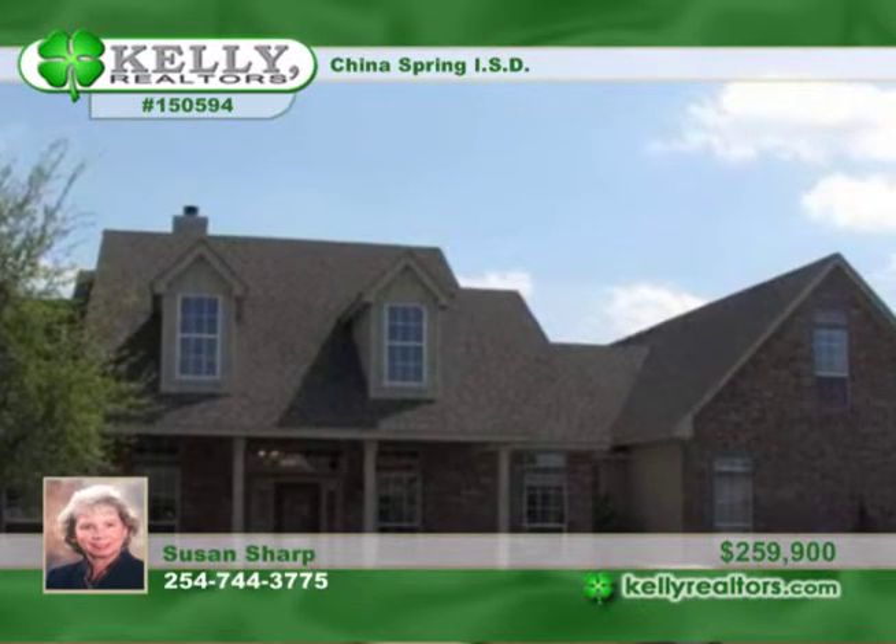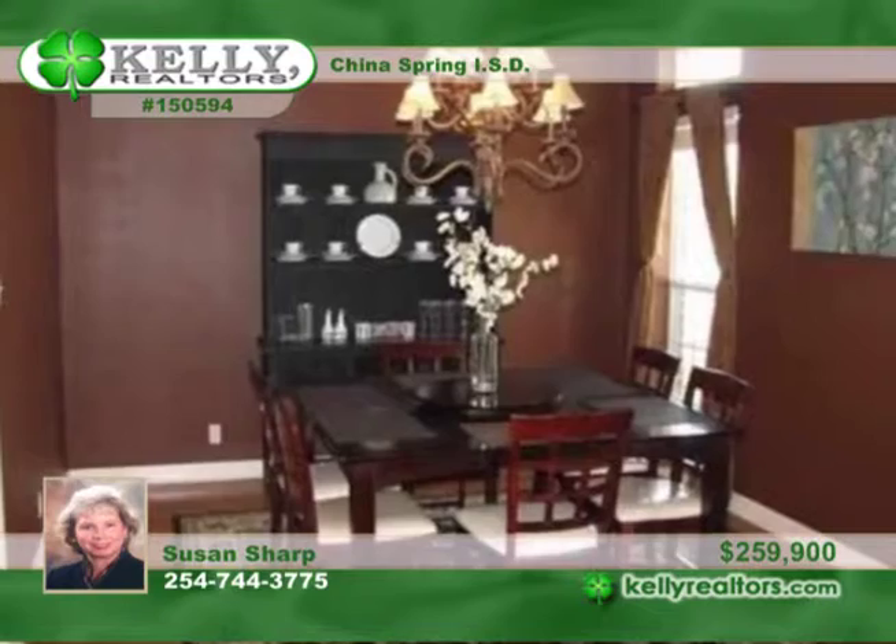Susan presents this fantastic four bedroom home with an upstairs game room and an extra large fourth bedroom plus a full bath. What a warm and open floor plan. Granite counters and stained cabinets plus double ovens grace the beautiful kitchen.